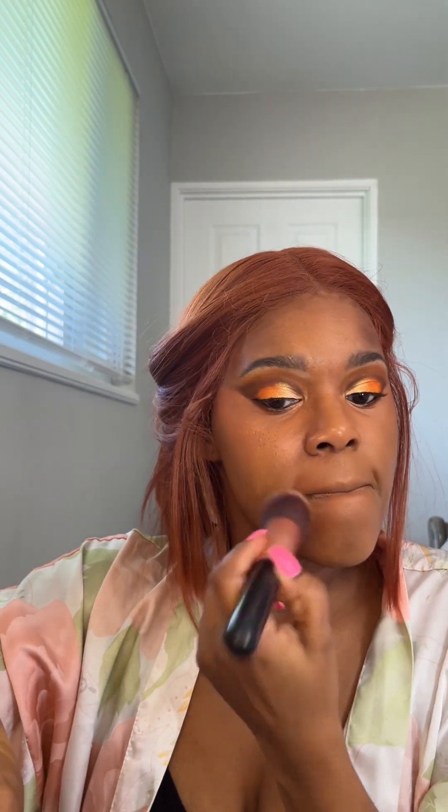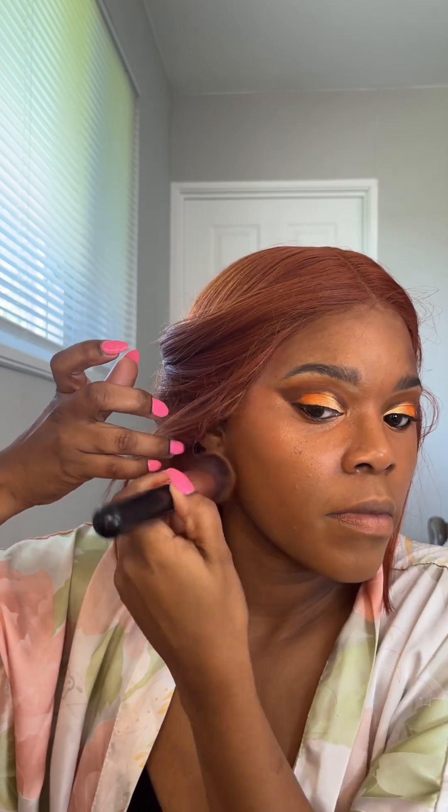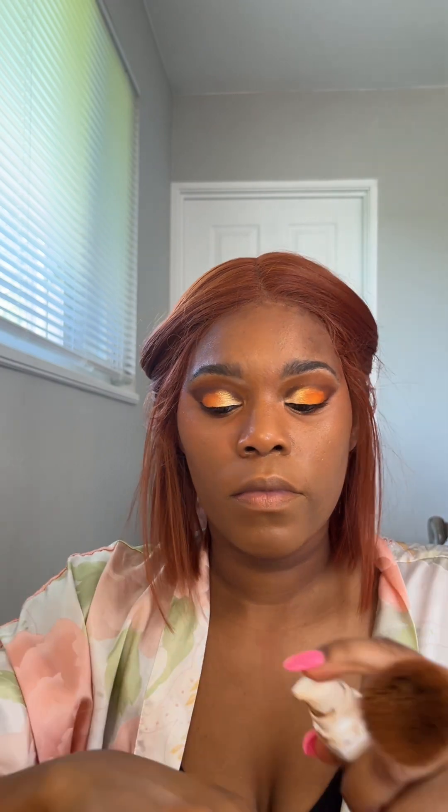I like to put my foundation on my hand first — it makes it easier to grab a little bit at a time and control it, almost like a paint palette, and I feel I waste less product. I go on my face and blend it all in, avoiding my under eye so only concealer stays there. Then I get my Beauty Bakery translucent powder and my Real Techniques setting brush and really set under my eye to prevent creasing.